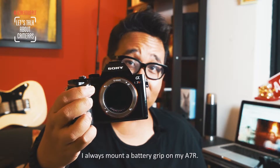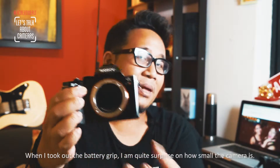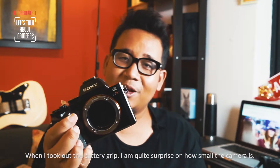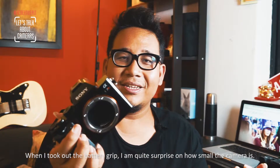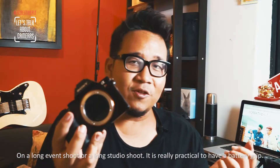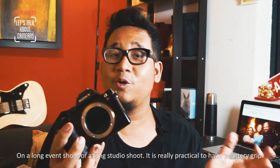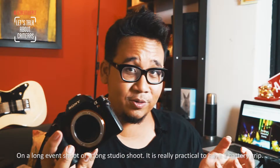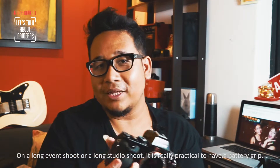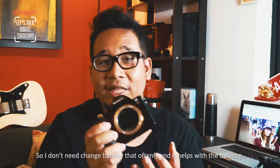Typically I mount a battery grip on my A7R. When I took off the battery grip, I was actually quite surprised at how small this camera is. On long event shoots or long studio shoots, it's really practical to have a battery grip so I don't need to change the battery as often.